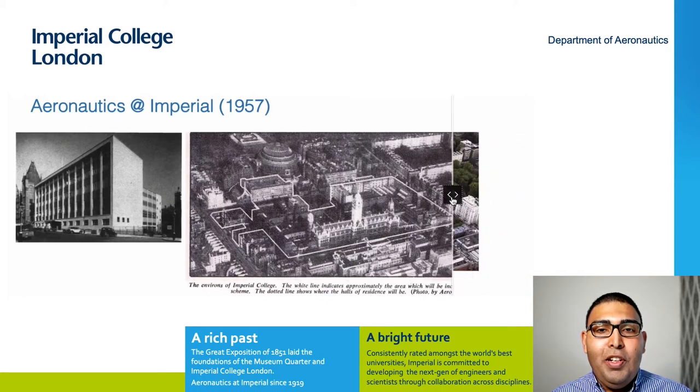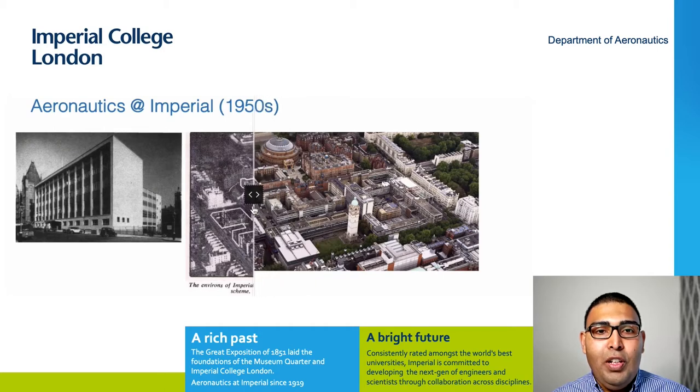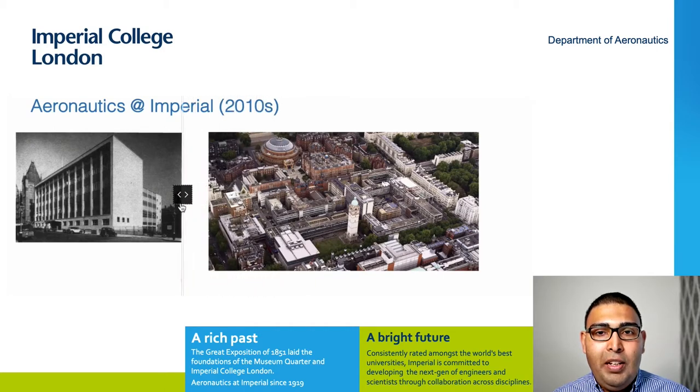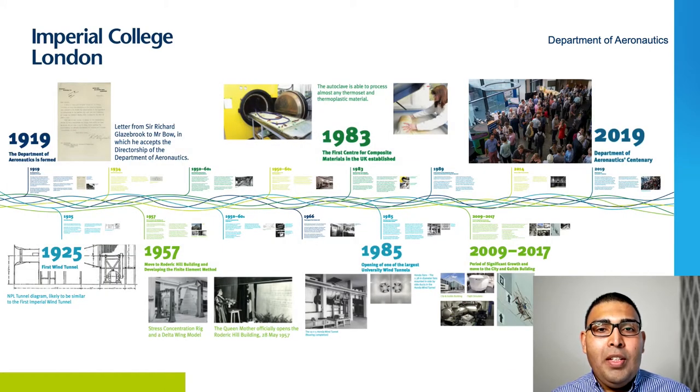Let me give you a taste of the early days. This is Imperial College in 1957. On the right is aerial footage of the college, and on the left is the Rotary Hill building, which hosted Aero for several decades. The department timeline marks its 100 years in 2019. 1925 saw the first wind tunnel facility. 1957 marked the move to the Roderick Hill building. And in 1983, we established the UK's first Centre for Composite Materials. A couple of years later, we opened the largest university wind tunnel facility.